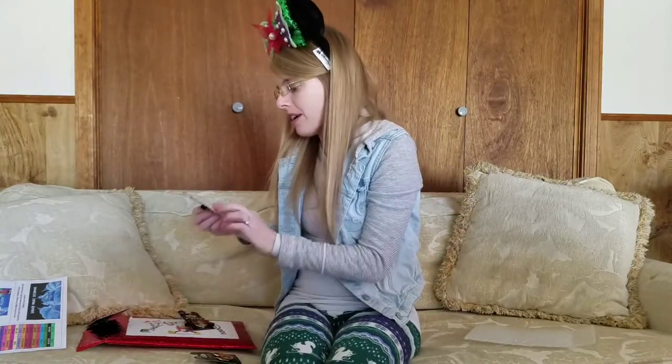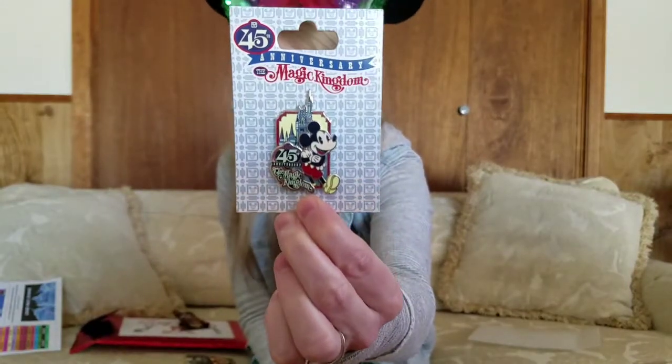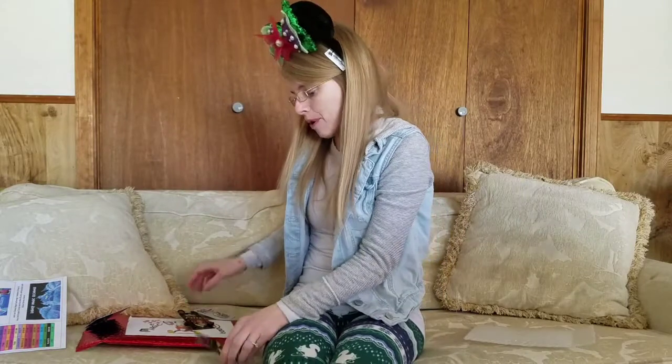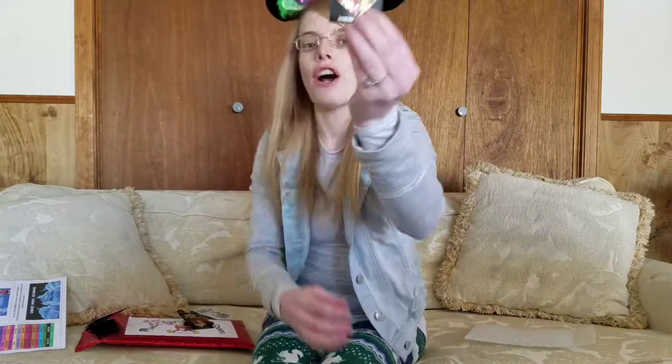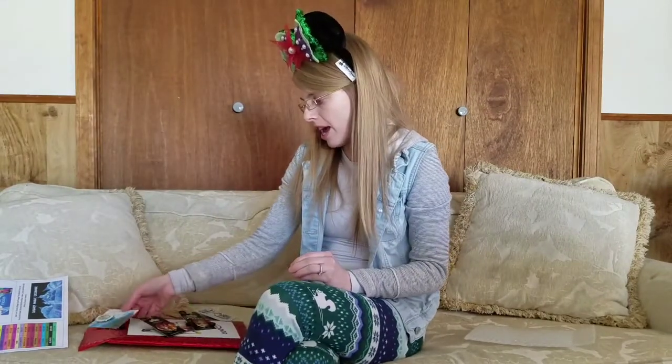My favorite pin would have to be the 45th anniversary pin, only because I've been really wanting this pin and I'm so happy I received it. My second favorite pin would have to be the heart-shaped pin. Please like and subscribe if you already haven't, and let me know down in the comments below what your favorite pin was that I received today. We will see you soon. Bye!